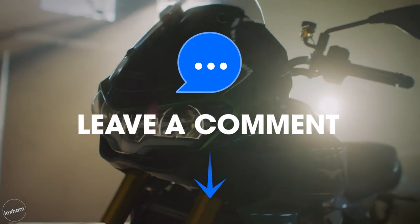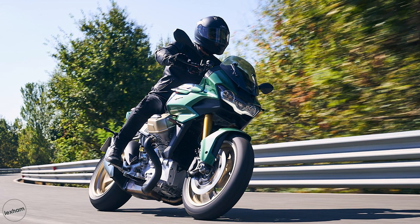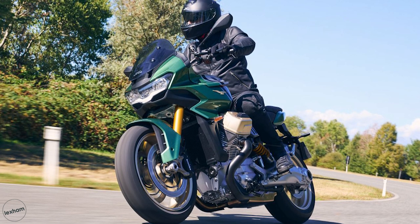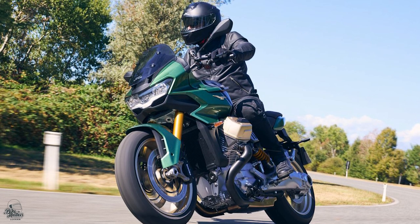Let us know in the comments what you think of the design. Being as compact and manageable as a roadster, but with the comfort and protection of a tourer, the V100 Mandello branches into two segments of the market and plays a couple of roles. These are reflected in its tourer-styled wide front fairing, windscreen, muscular fuel tank and upright seating position.